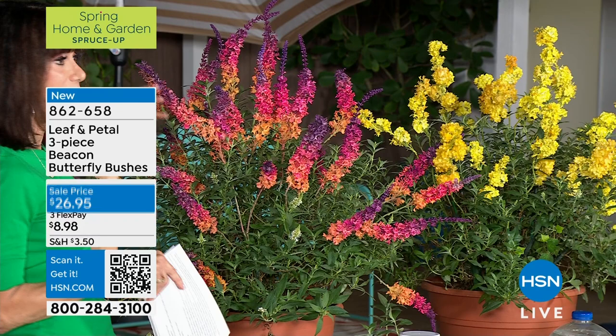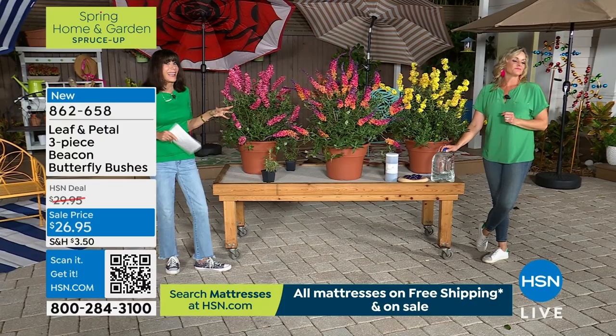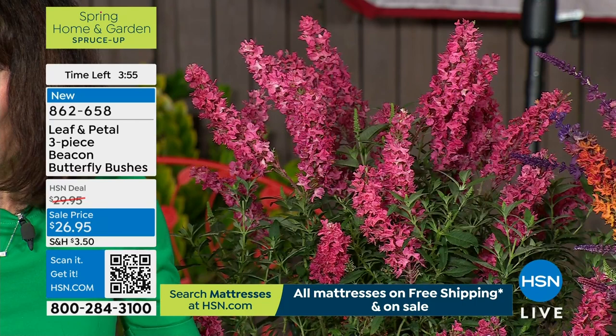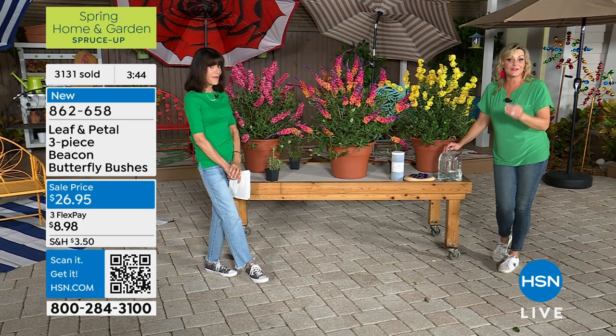$26.95 and you're getting all three of them. These are perennials — coming back year after year. Every year, they are hardy, super easy to take care of. I have a butterfly bush on my property — it's not these, but mine is about seven feet tall and almost as wide. These grow super, super fast. The ship samples show you how fast they'll bloom in the first year, and every year after that they come back bigger, stronger, and healthier.